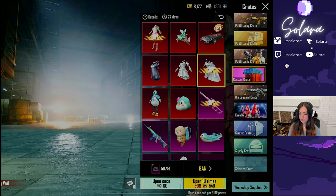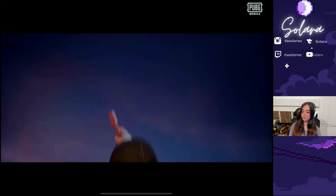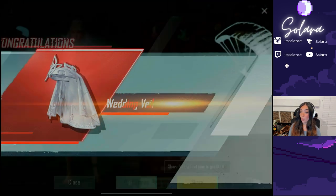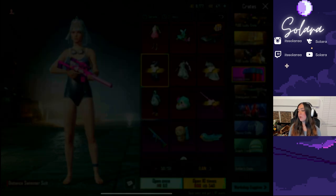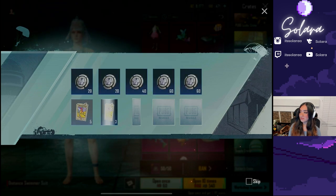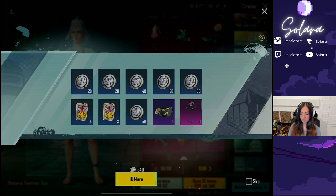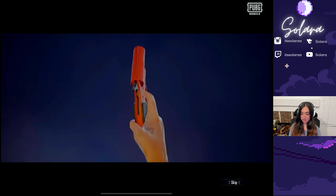Now let's go back to this custom crate. At least give me the headpiece so I can finish my set. What did I say — I just asked and PUBG Mobile answered! I am not mad at that. We got a duplicate and that's it. We can go ahead and spend our singles.